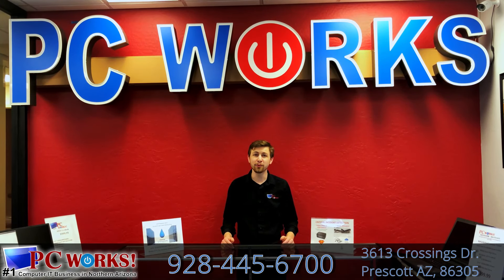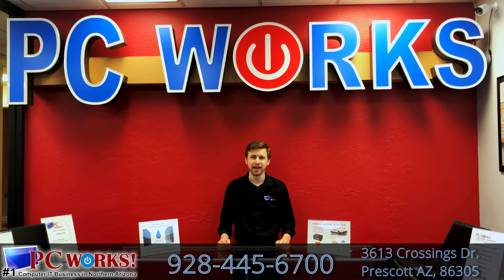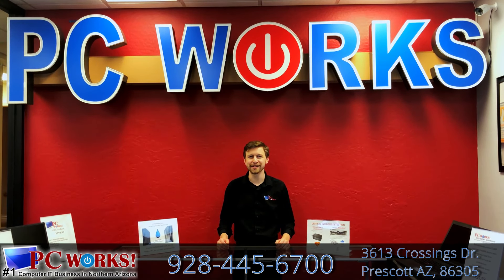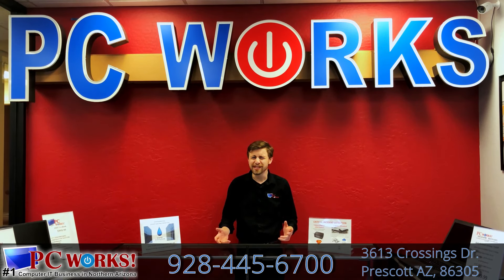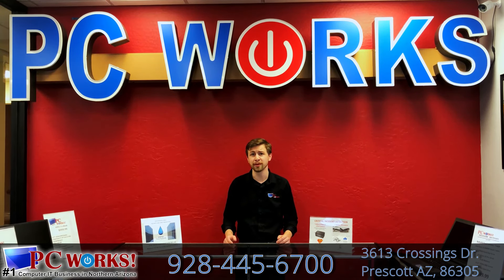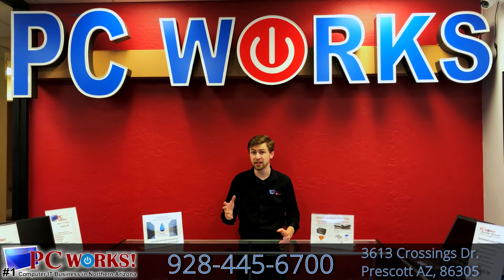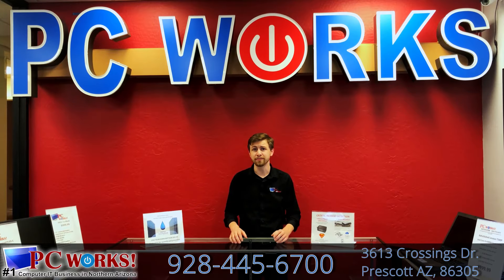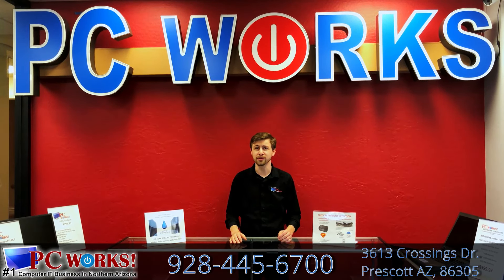Hi, I'm Zion at the number one computer IT business in northern Arizona, the PC Works. Is your computer ready for a diagnostic? Let's talk about it. A diagnostic is essentially a computer wellness check and allows us to detect software or hardware issues before they become catastrophic. We recommend getting a diagnostic between six months and a year if you haven't had one done recently, and our diagnostic goes over three major points in your computer system.